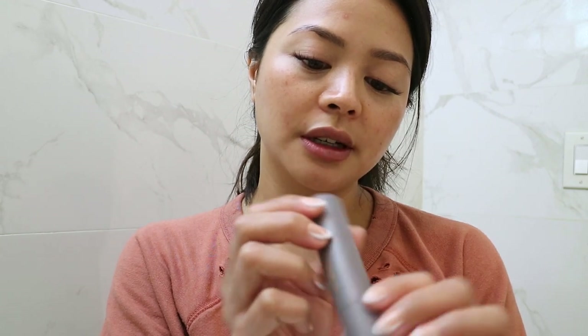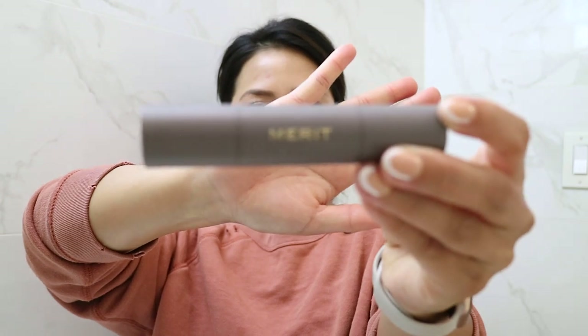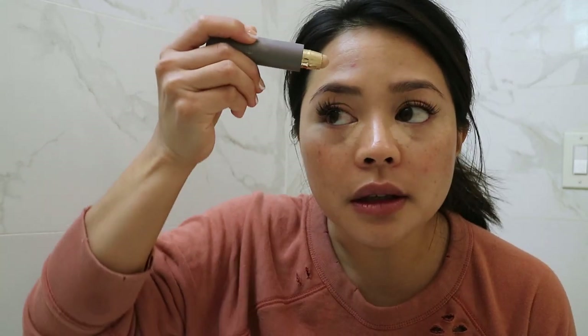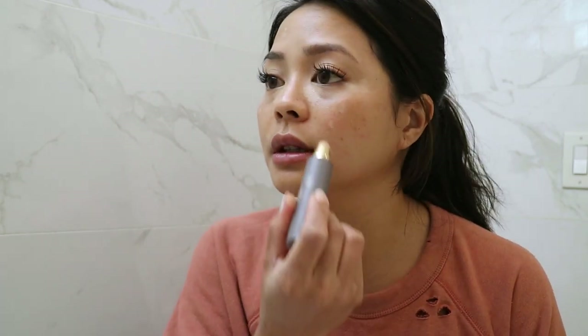I am going to start with concealer — it's actually a foundation stick and it's from Merit in the shade Bisque. It's the Perfecting Complexion Stick. This stuff blends really nicely. I'm going to look at my mirror because I'm not one of those people who can apply makeup in the viewfinder. I usually apply where there's the most darkness, which is in the inner and outer corners of my eyes. Just a very light amount, and then any spots I want to conceal. I actually don't use anything but my fingers, so I'll just use my ring finger to blend.